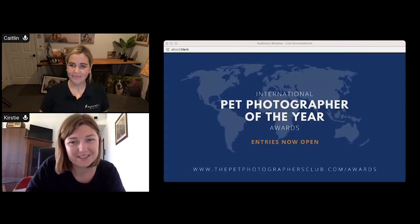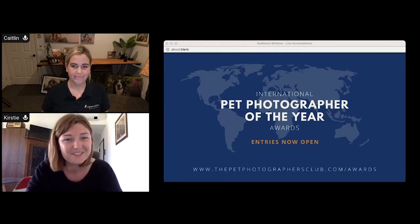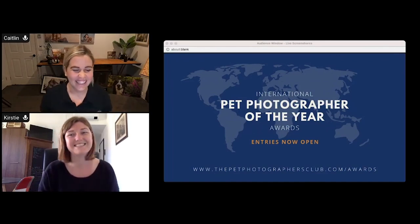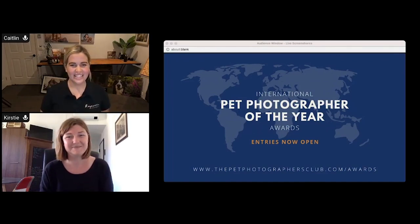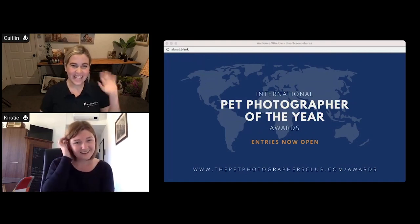That's everything for today. It's a great point to finish on — do it for yourself, as a chance to go through your work. Thanks for joining us today, good luck everyone, and we're so excited for you!